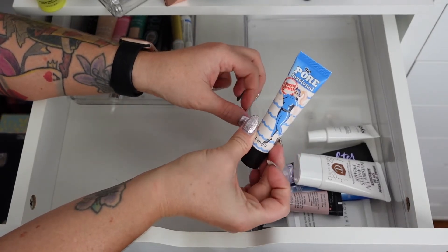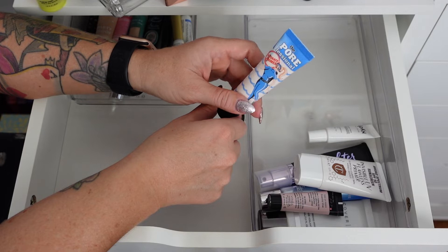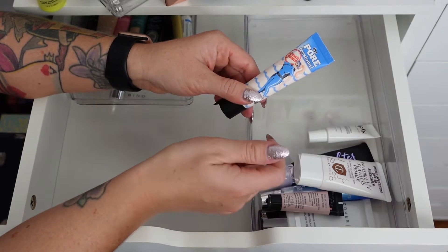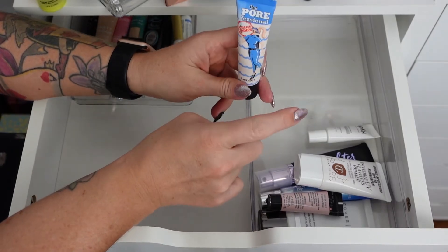The Benefit The POREfessional Hydrate Primer — when I first got it I absolutely hated it, it was crumbling off my face. But my brow artist Haley told me I need to press it into the skin, not rub it, or it will pill. I tried that and I really liked it after that, so I'm keeping this one.